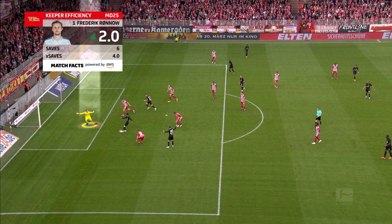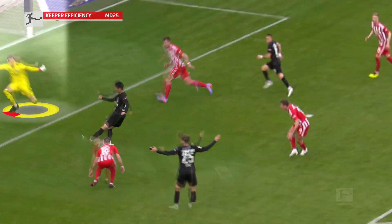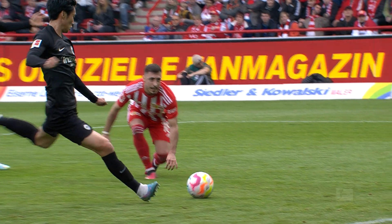So the keeper efficiency shows that Rinault saved two more shots than was statistically expected. Union Berlin owe the victory in part to his excellent performance.